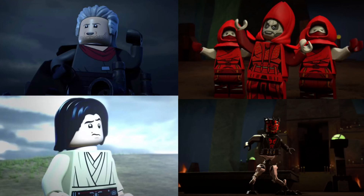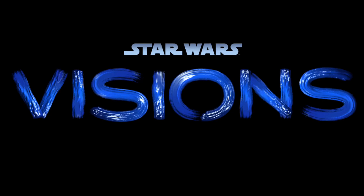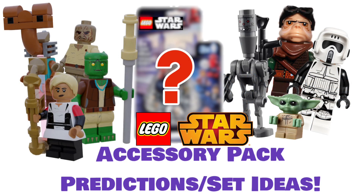Maybe both packs will be based on Terrifying Tales - that would be insane. The only other thing I could think of that would warrant an accessory pack is Star Wars Visions. We haven't gotten any rumored sets based on the show, and I get why, but they could do an accessory pack. They'd have a lot of figure choices - honestly a CMF's worth of interesting figures. I don't know how they'd handle the eyes, whether clone wars style or regular. I think it's kind of unlikely though.